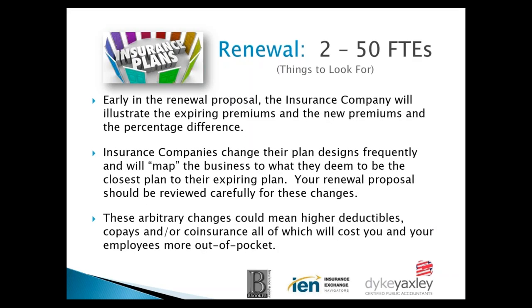Early in the renewal proposal, the insurance company will illustrate the expiring premiums, then the new premiums, and the percentage difference. Insurance companies will change their plans frequently and will map you to what they deem to be the closest plan to the expiring plan. You should be very diligent in looking at what that new plan is and how it compares to the old plan, as you may want to make some changes.